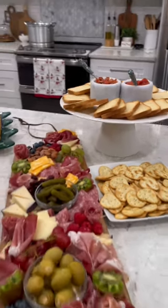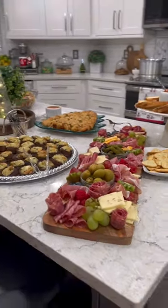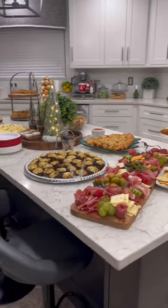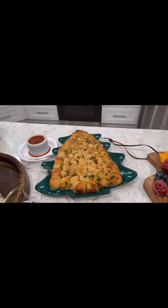I specifically bought mini grape tomatoes for my pull-apart tree to add as ornaments but I forgot to add them last minute. You can find my recipe on my channel.